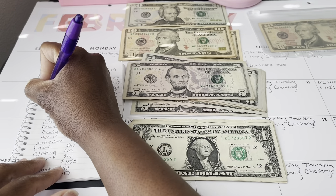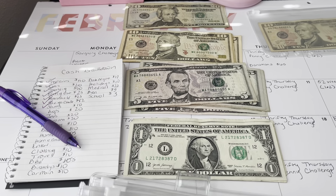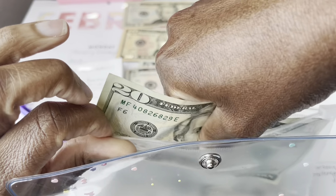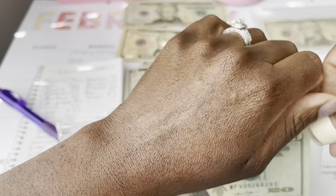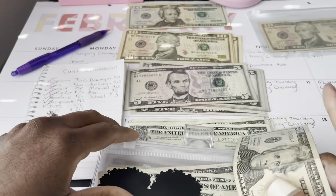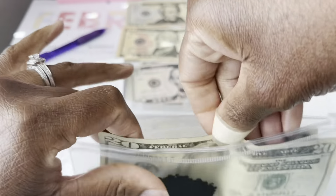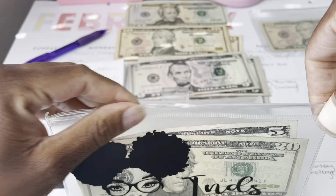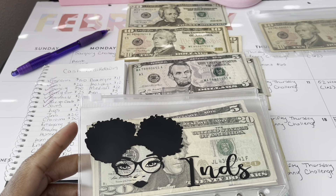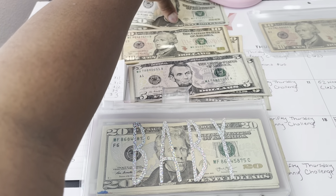Next is my son's envelope — he's going to be getting $20. I'm also waiting on his envelope to come in. They went to spend some time with their auntie, so I gave them money out of their envelope for that. Next is my daughter's envelope — she's also getting $20. I got these cute envelopes from Triple MTV, she has Social Creations Etsy shop. I'll link that below. Baby Charisma is going to be getting $20 as well.